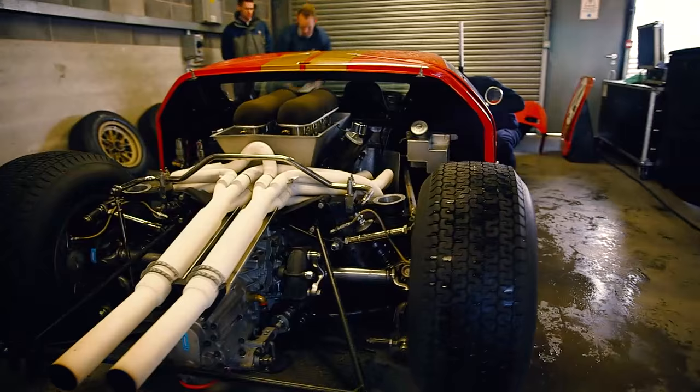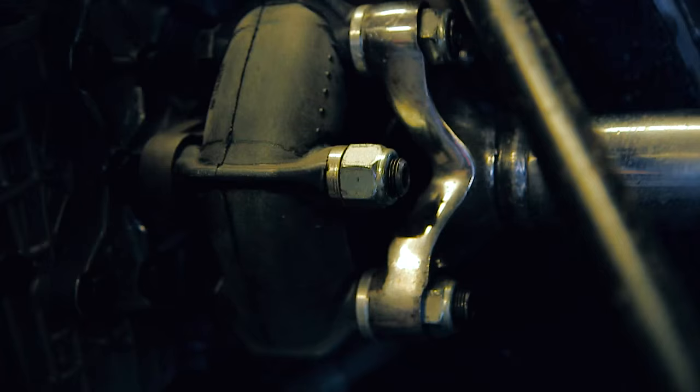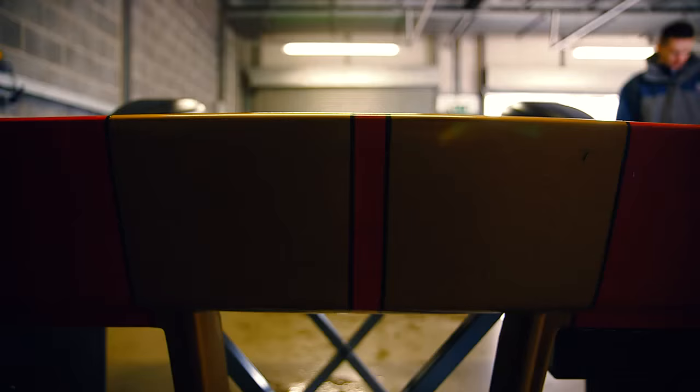We're trying to dial the car in to get a nice balance in it, at least. These old cars have a big V8 engine, lots of power, but power delivery is always very smooth. So it gets quite exciting. Hopefully we can get it dialed in reasonably well on these tires and see where that takes us.